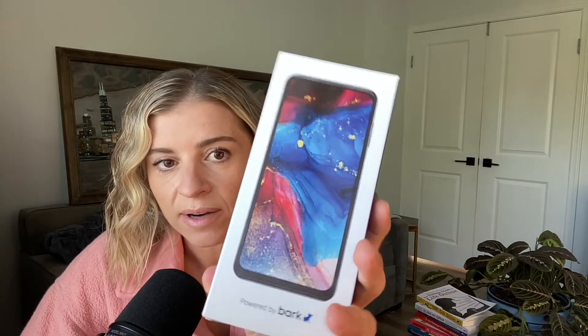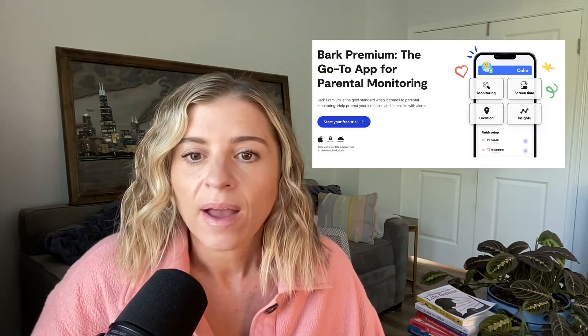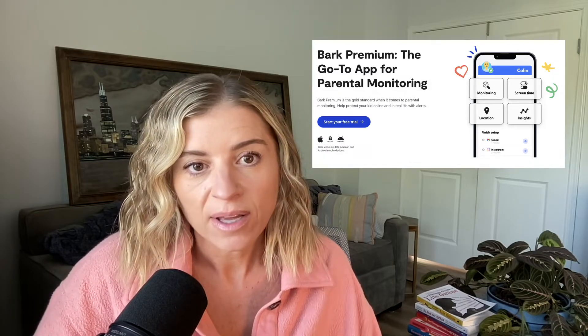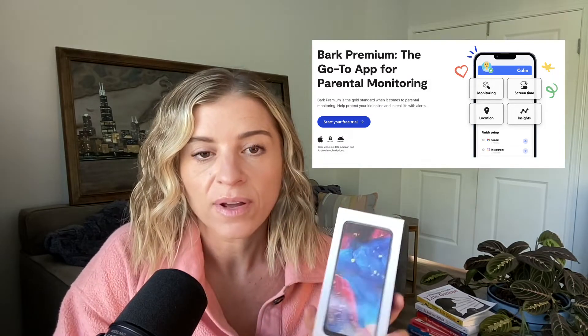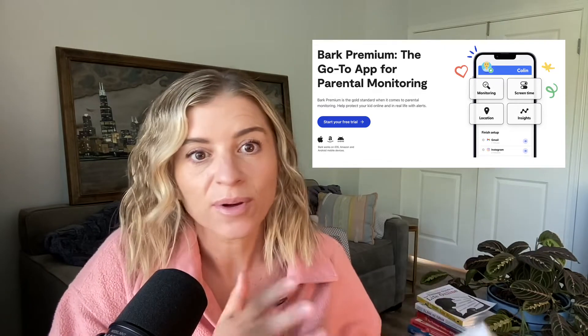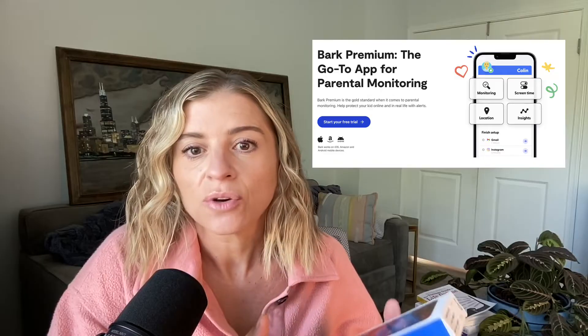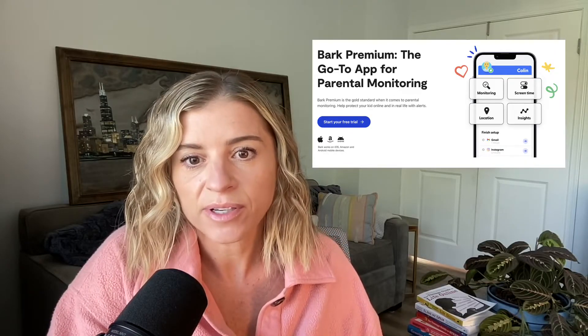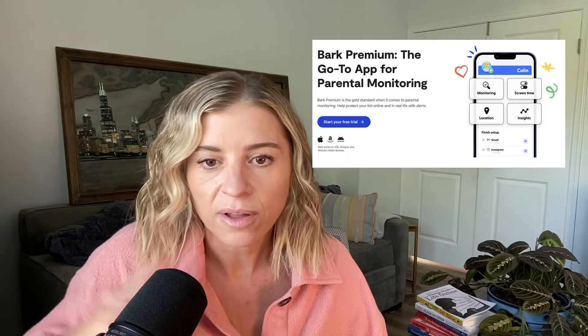The Bark phone is $199 with no contract, or you can do $0 down with a two-year contract. They also have Bark Premium, which is an app you can access on an iPhone, Android, or tablet. So if you don't want to employ Samsung within your family, you can just download their app and get access to their monitoring and screen time features without buying the phone, and that's $14 a month.